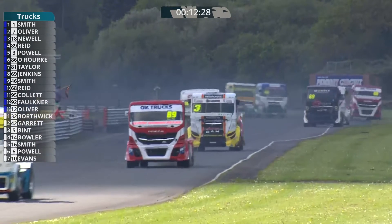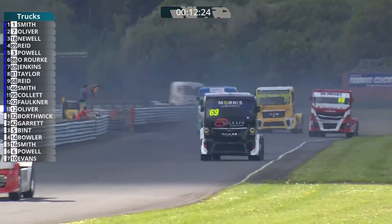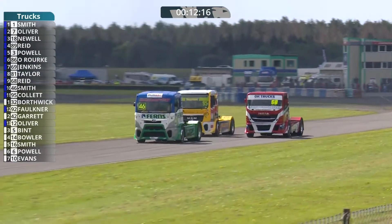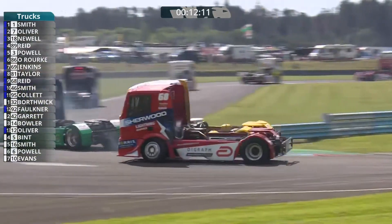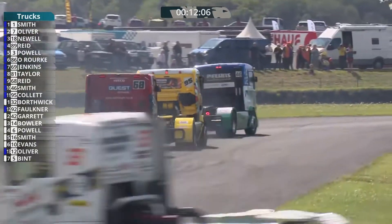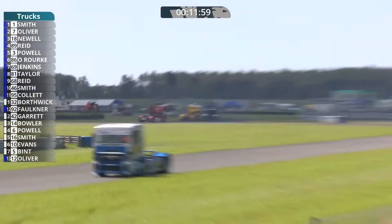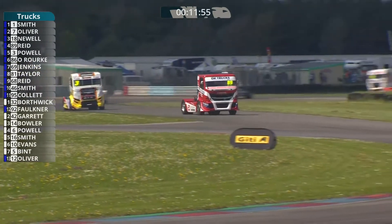Black and orange flag means technical problem — pull into the pits. That is the meatball flag as the drivers call it, the black with the orange circle. That's for number 92. I assume that's for Simon Faulkner, likely due to black smoke. The judges looking on at this event. So Simon Faulkner is going to have to pit to try and rectify the problem. We've lost Adam Bint into the pits as well, unfortunately, in number 5.